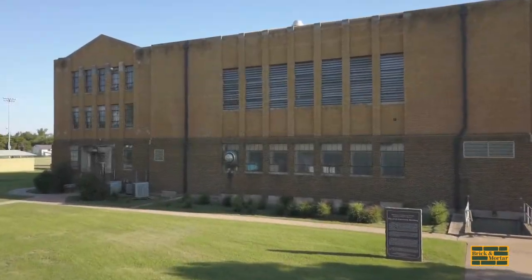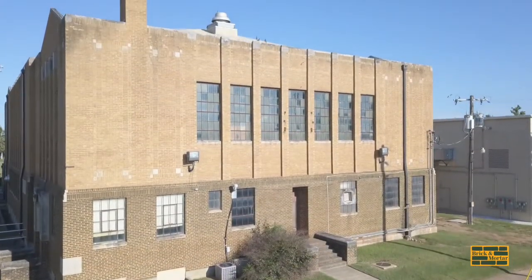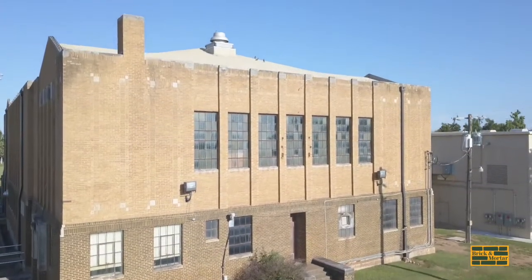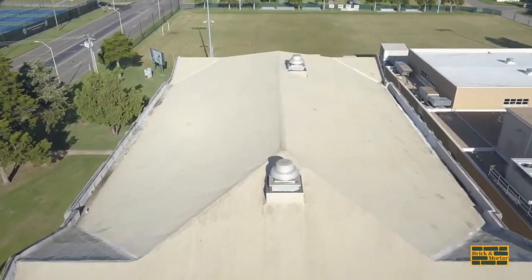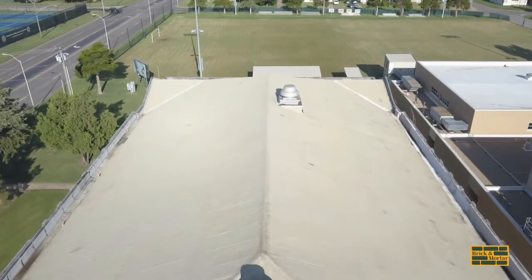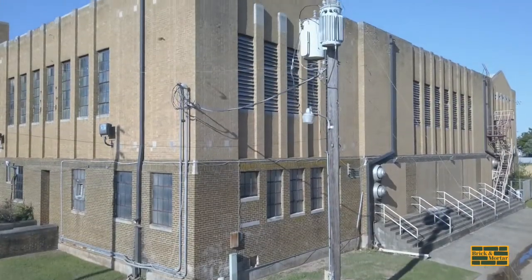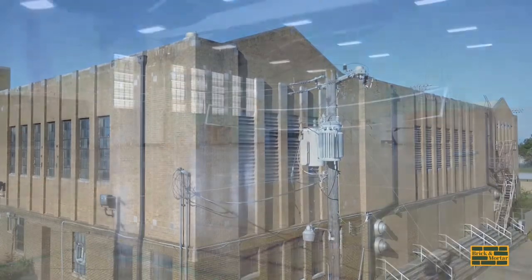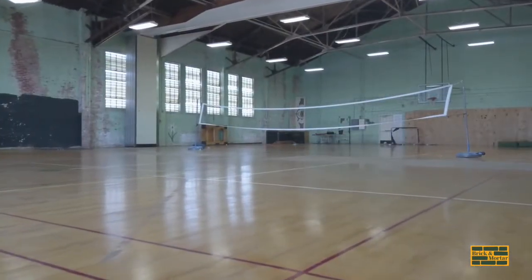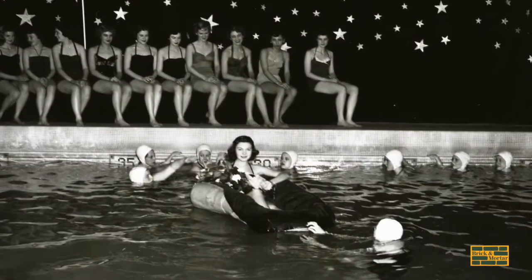Built in 1928 at a cost of $125,000, the physical education building was designed in the Art Moderne architectural style of construction — the only one of its kind on campus. This style, taken from the 1930s, was seen as a response to the Great Depression, with buildings built to be more streamlined and austere. The original building contained a gymnasium, classrooms, offices, a bowling alley, a dance studio, and an indoor pool.